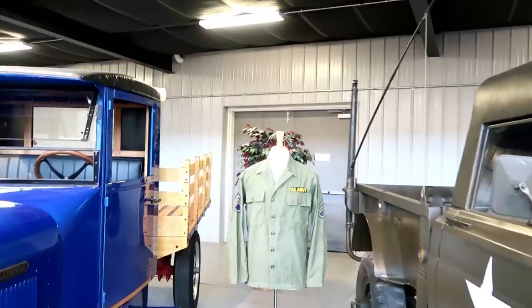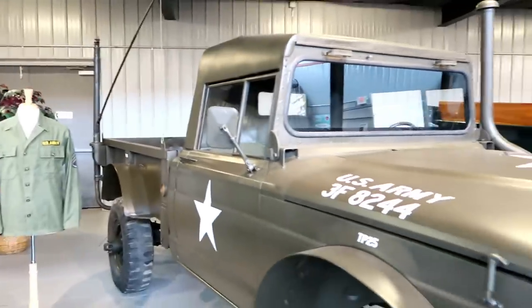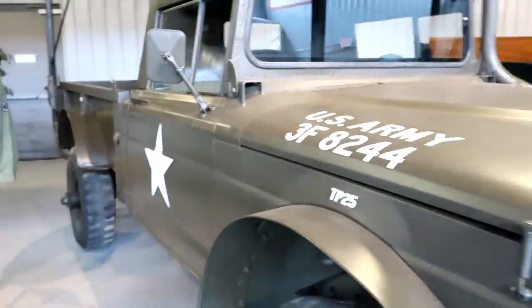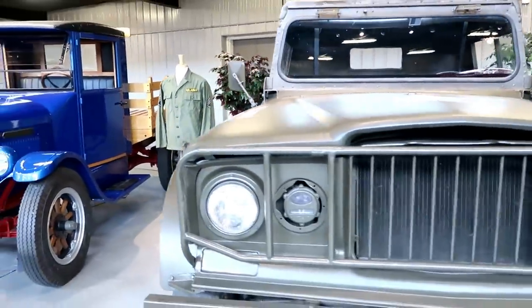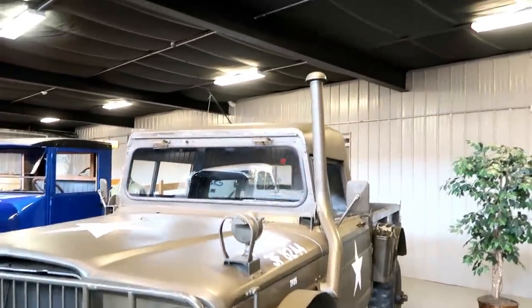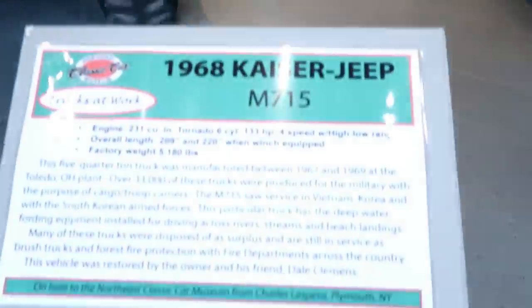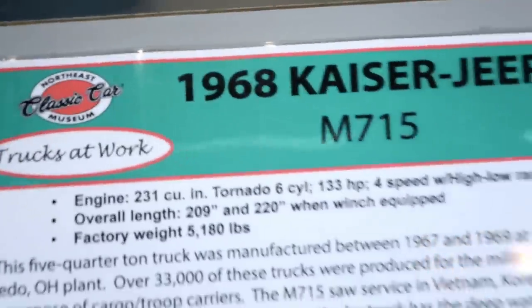Now we're coming up to the military — U.S. Army, as we can see. This is a 1968 Kaiser Jeep. That is sweet. And if you notice, they say 'Trucks at Work' — that's what this section is called.